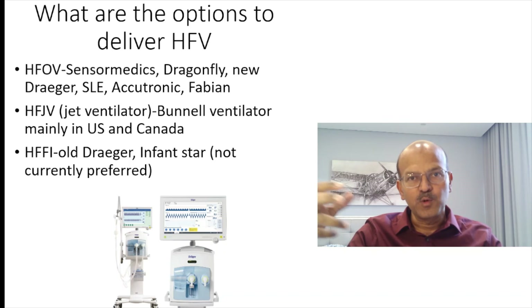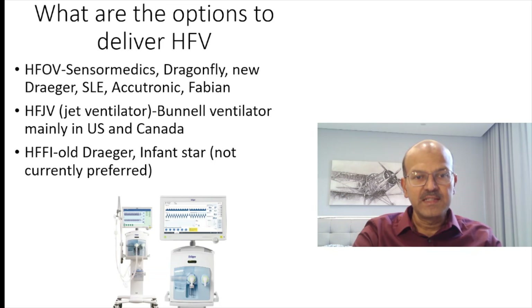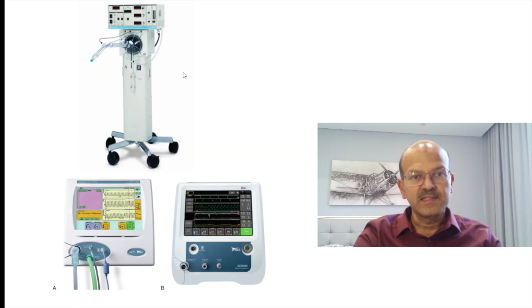Flow interrupters like the old Draeger and the Infant Star ventilator are not currently preferred. The VN500 from Draeger is a good ventilator with newer modes like volume guarantee and can go up to a frequency of 20 Hz. The SensorMedics is one that most of us have stopped using. The SLE 5000 and 6000 ventilators are also available — the SLE 6000 has non-invasive modes as well, making it a versatile option.